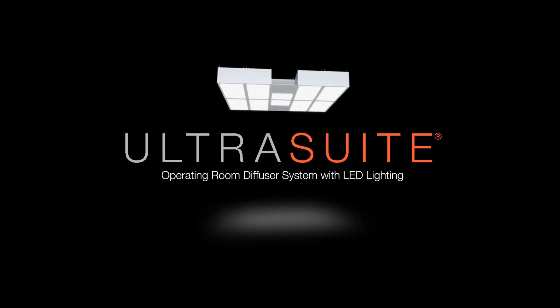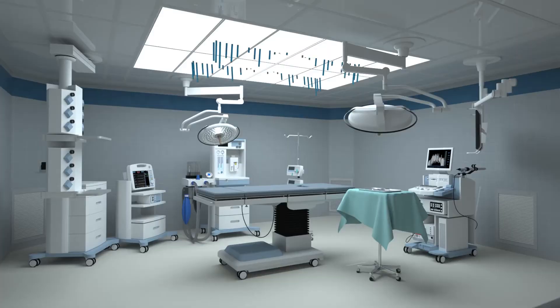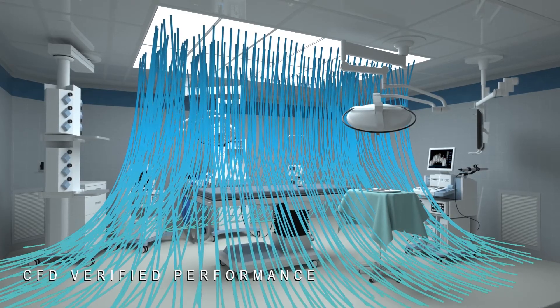The main solution we provided was the Price Ultrasuite. Along with that, we sold the Price welded ceiling system. When someone is being operated on, you want to make sure they have enough airflow in the correct positions, as well as enough light in the correct positions.